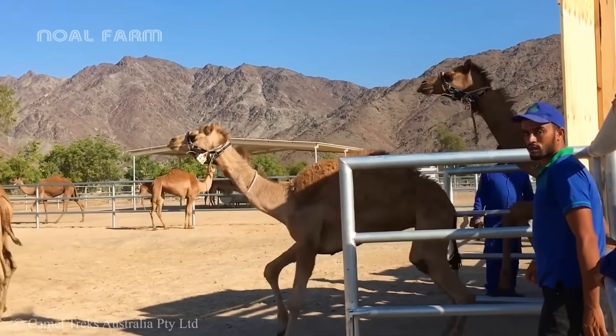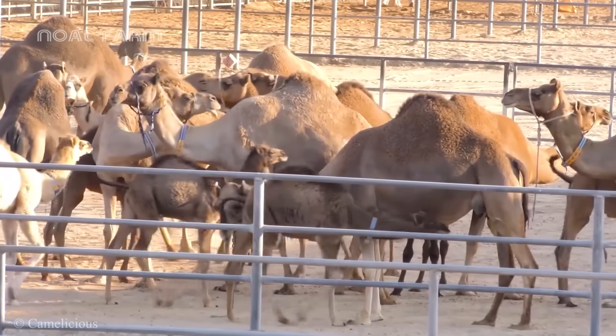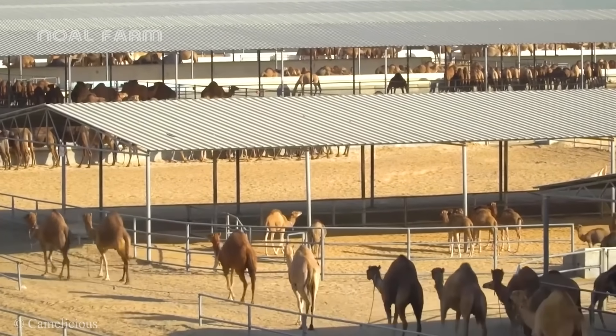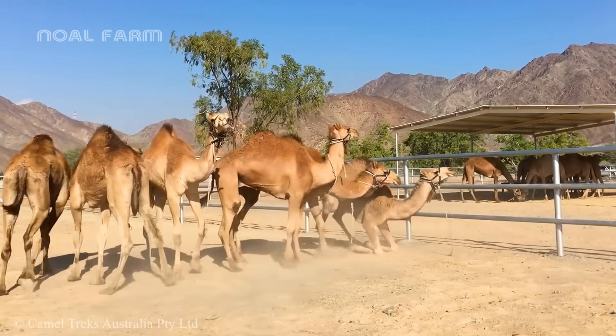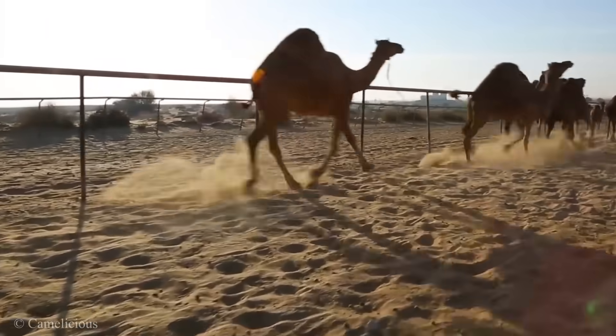The camels have fully matured, and a new chapter will begin when they are moved to large farms. There are usually separate areas for barns, grazing fields, and designated zones for raising camel calves and adult camels, allowing them to move freely.